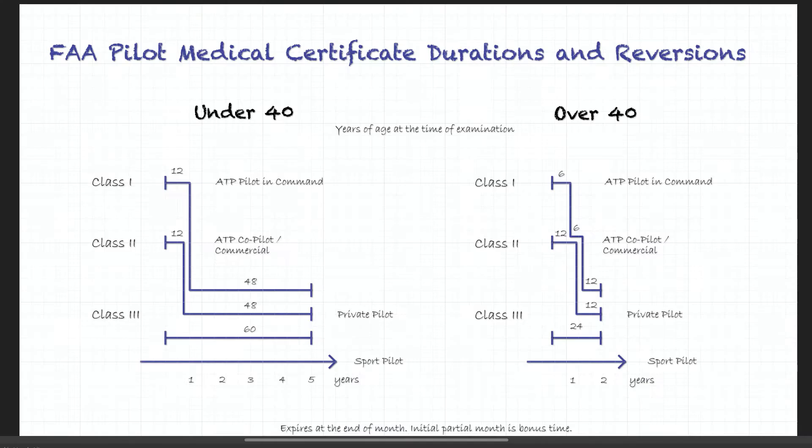So let's switch to the graphic — here it is. The first thing you'll notice is that there are two parts: the left part and the right part, because the rules are quite different if you're under 40 years of age or over 40 years of age. Let's go through this.